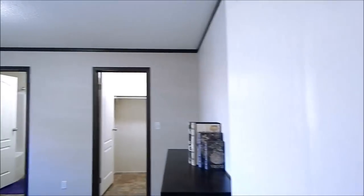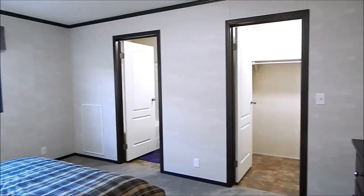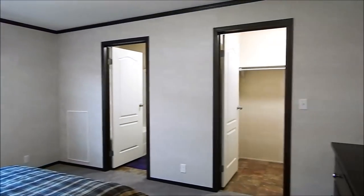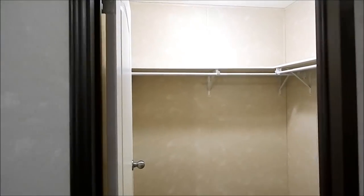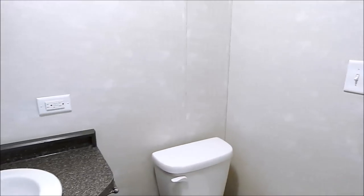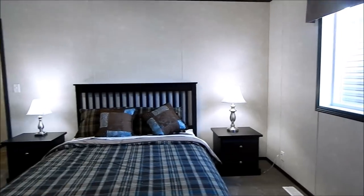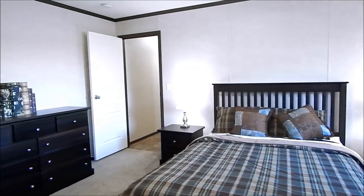This is the master bedroom. Walk-in closet. Ensuite, oval top, oval wall top. Queen size bed, lots of room. It's got king size if needed.